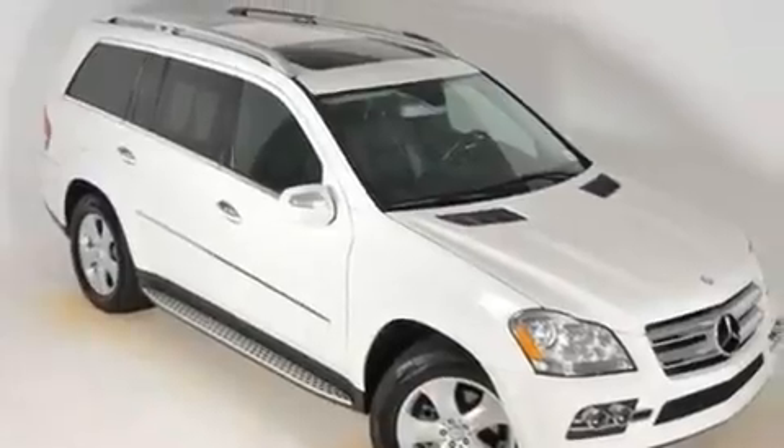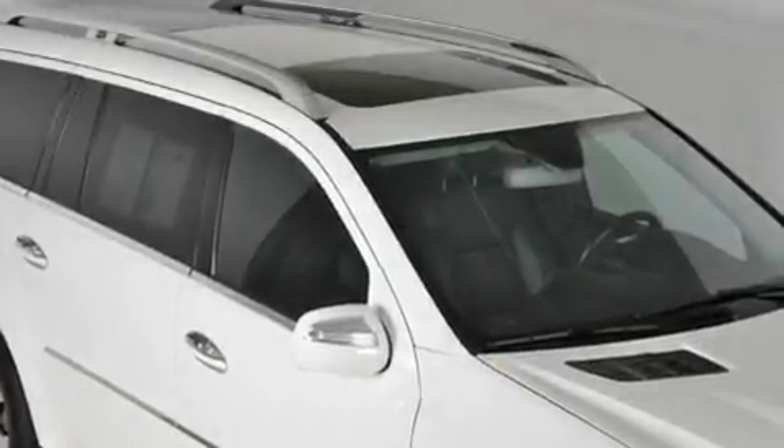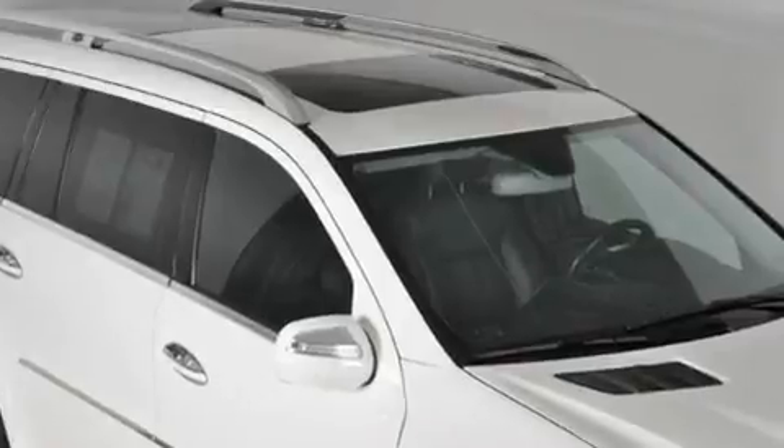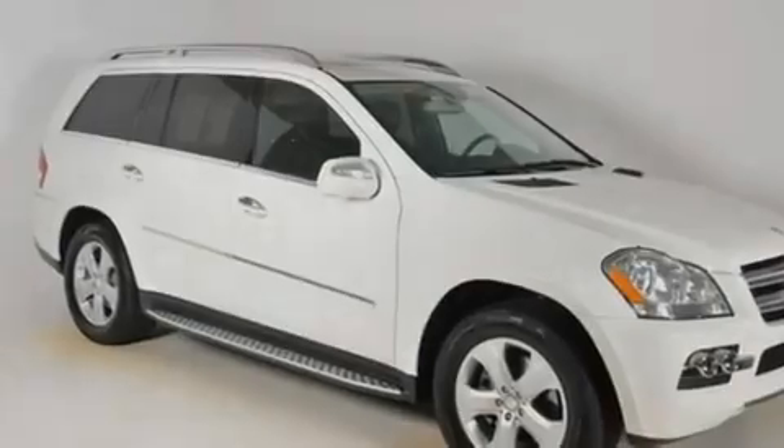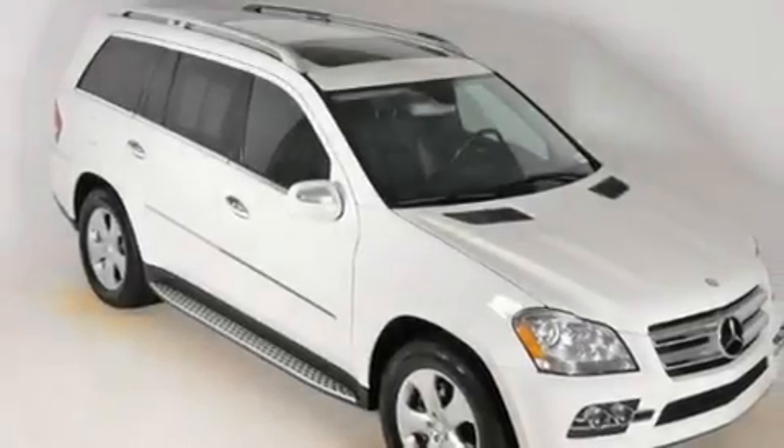Its top features include a sunroof with a sunshield, heated front seats, a power rear liftgate, a CD player, a leather-wrapped steering wheel, an active suspension system, heated washer fluid, a low-tire pressure indicator, cruise control, and this vehicle has fewer than 22,000 miles on the odometer.